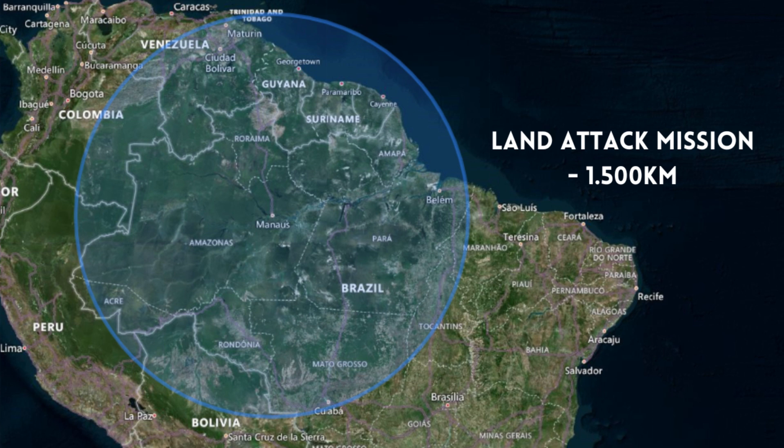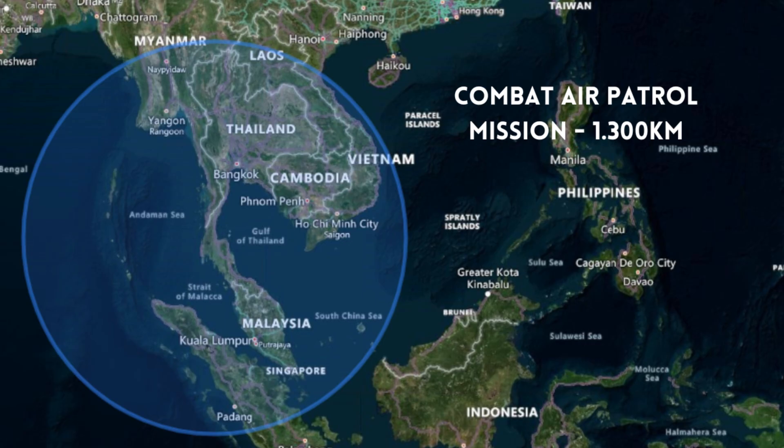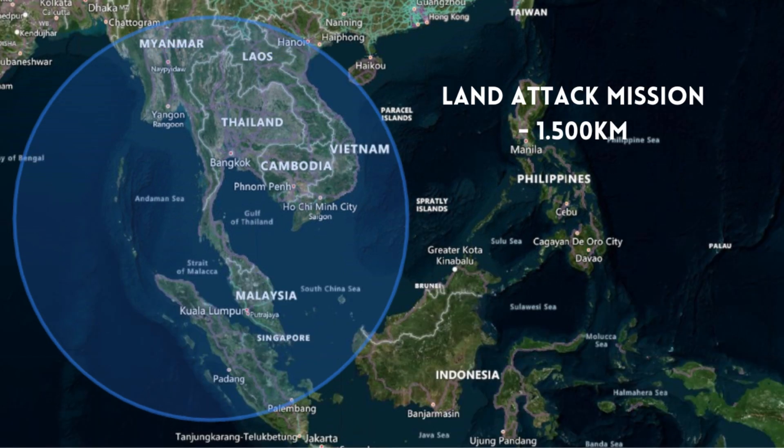In a ground attack mission starting from the same base, the Gripen E could reach even deeper into the territories of Venezuela, Colombia, Bolivia and Peru. Starting from bases closer to Brazilian borders, the Gripen E could reach the capital of practically any country in South America without needing aerial refueling. Recently, the Gripen E was chosen by the Royal Thai Air Force, which already operates the Gripen C. Departing from Surat Thani Air Base on a combat air patrol mission, the Gripen E could cover all of Thailand, Singapore and Cambodia. It would cover almost all of Laos, much of Vietnam and Myanmar, and parts of Indonesia and Malaysia. In a ground attack mission starting from the same base, it could reach even deeper into the territories of these countries and even reach part of southern China.